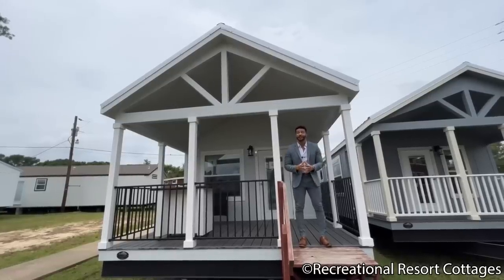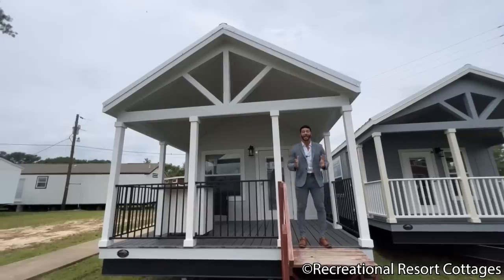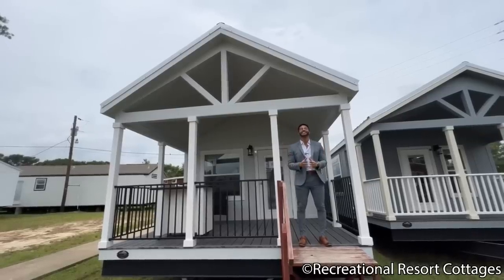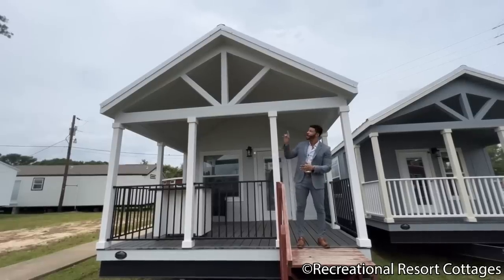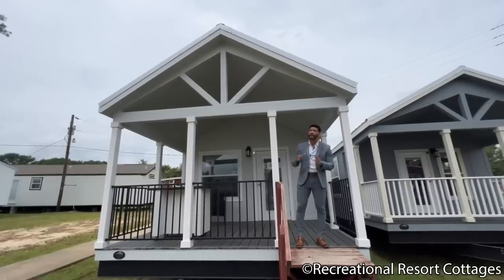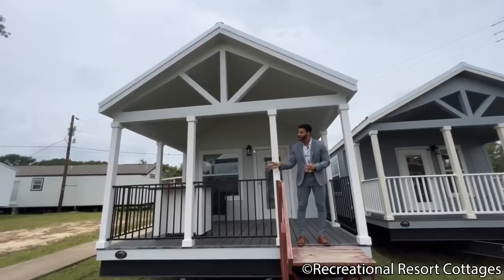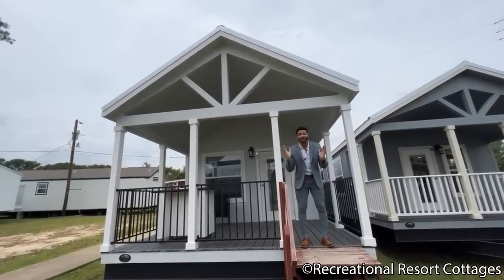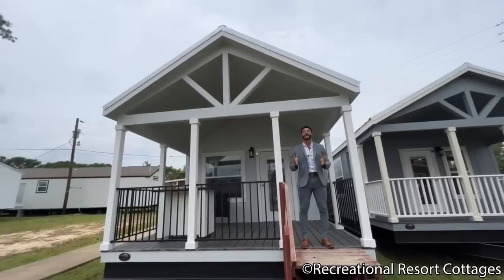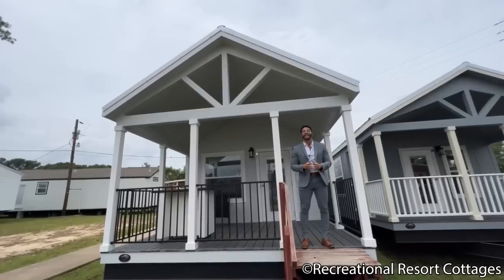Starting here on the exterior of the home, we have showcased this home in an elemental base. We also have Nantucket white trim as well as posts on this particular model. We went ahead and showcased the gable in a crow's foot pattern in elemental as well, and then we have the black iron porch rails. This 10-foot porch is going to give you great space for entertaining and enjoying the family once you've downsized to 399 square feet.